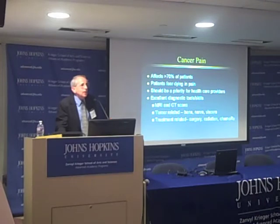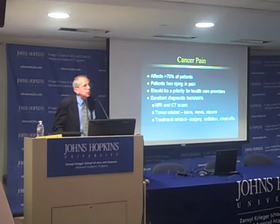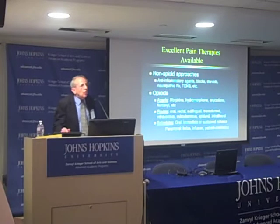We have many ways to do a very good job for patients. We have excellent diagnostic tools, so we can figure out where the pain is coming from. Oftentimes it's related to the tumor; sometimes it's related to the treatment. Surgery is never any fun, radiation can cause pain, as can chemotherapy. There are all kinds of medicines available — non-opiate approaches, drugs, blocks, or treatments for neuropathic pain.